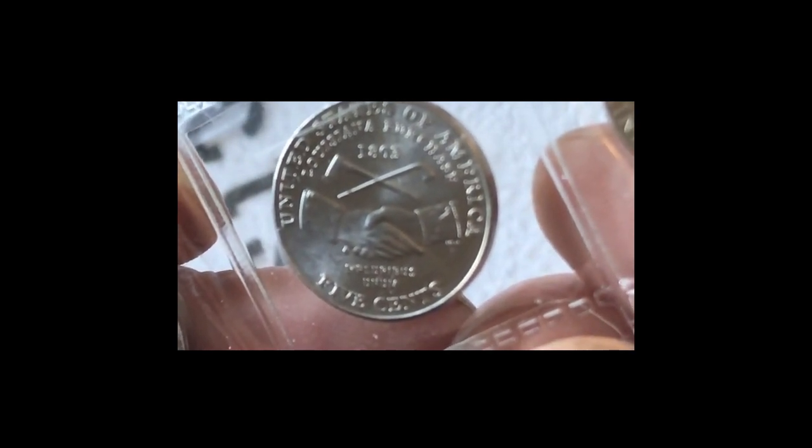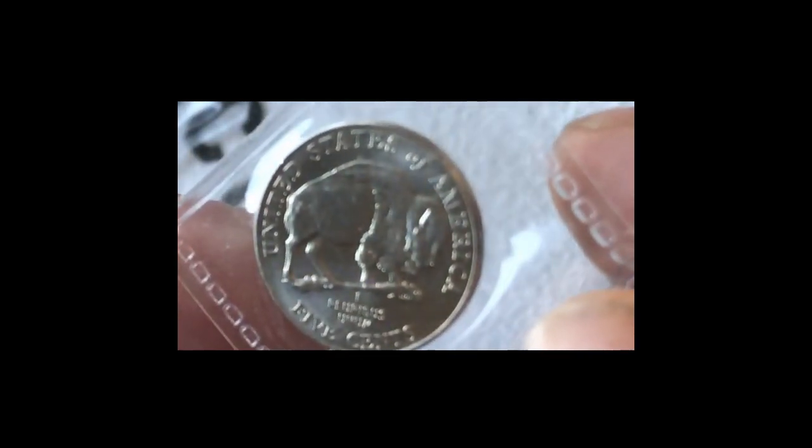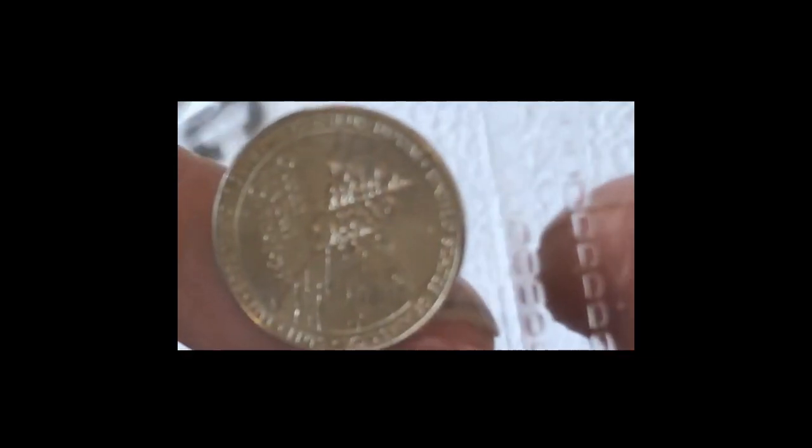So these are the 2004 and 2005 commemorative nickels. Look at those — some of those are absolutely incredible. One has just dropped out. Absolutely incredible detail on these.